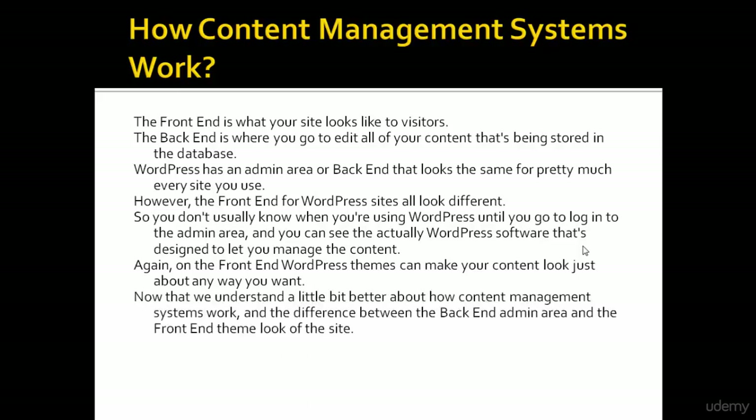Now that we understand a bit better about how content management systems work, and the difference between the back end admin area and the front end theme look of the site, we can go into more depth about what WordPress specifically can and can't do. That's all about how content management systems work.